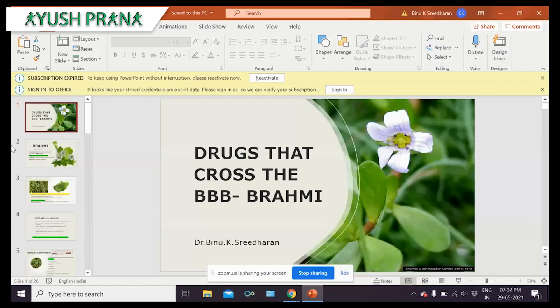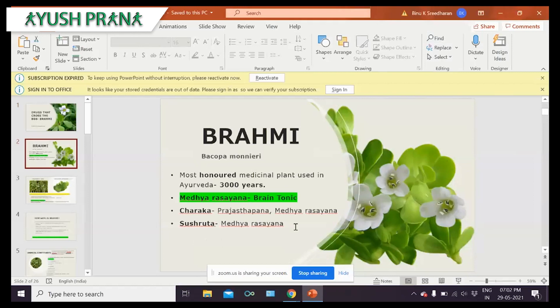Brahmi is one of the most honored medicinal plants, used in Ayurveda for 3,000 years. It is also mentioned as Medhya Rasayana, which means a great tonic that sharpens the mind and intellect. The mention of Brahmi is given in Ayurvedic texts or Samhitas, where Charaka has mentioned it under Prajasthapana dravya, which means it stabilizes the mind.